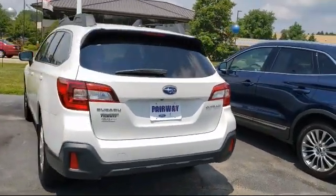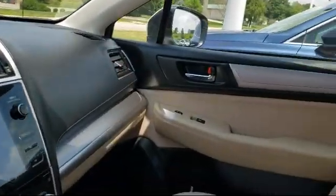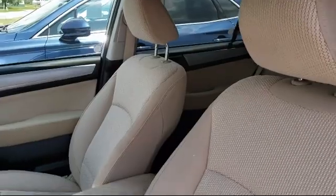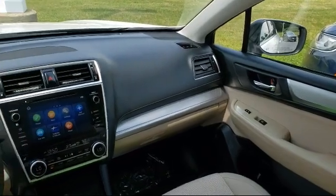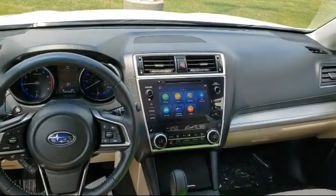Since 2001, Fairway Lincoln has been providing our community with top quality customer service. Our friendly and experienced staff is here to make sure that your shopping experience is a great one. Here at Fairway Lincoln, we have all the resources of a big city dealership, but with a small town delivery. Our knowledgeable and no pressure staff can help you drive away in a vehicle that is just right for you.